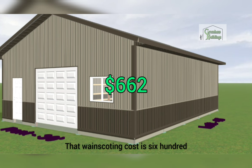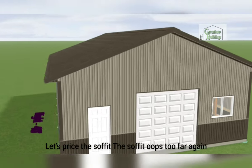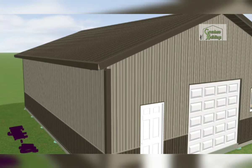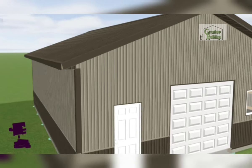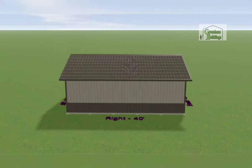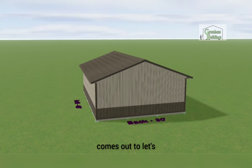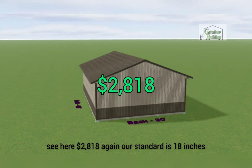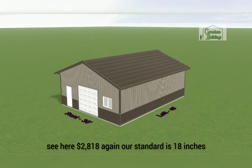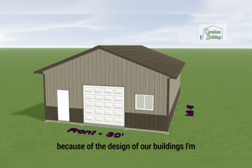That wainscoting cost is six hundred and sixty-two dollars. Next, let's price the soffit — the overhangs past your walls. Our standard soffit is eighteen inches all the way around the building, and that comes out to two thousand eight hundred and eighteen dollars. Our standard is eighteen or twenty-four inches; we don't go under eighteen inches because of the design of our buildings.